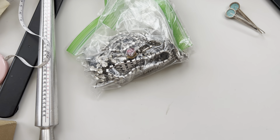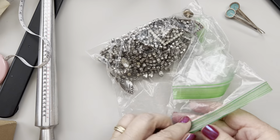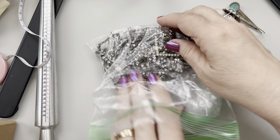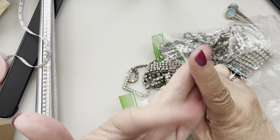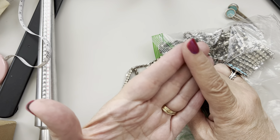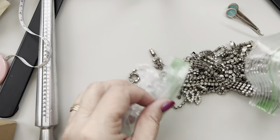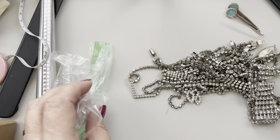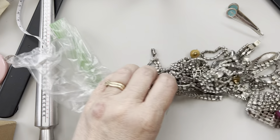I plan on bringing these items to my sale on Sunday. Wednesday the 19th, Thursday the 20th, Friday the 21st, Saturday the 22nd — so June 23rd is my target date. There should be another cinnabar piece in here somewhere.